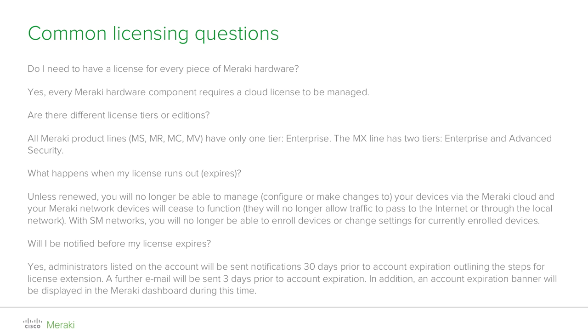Let's have a look at some of the most common questions in regards to licensing. Does every Meraki device require a license in order to operate and be managed? The answer is yes — you will require a license for each Meraki product in a one-to-one ratio.